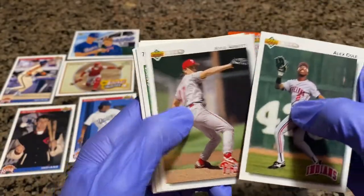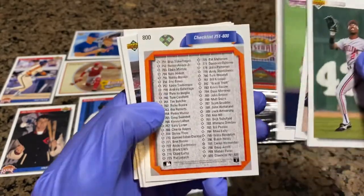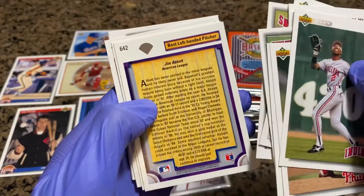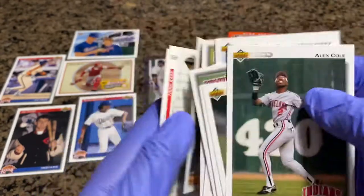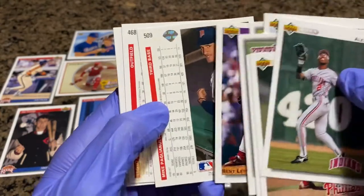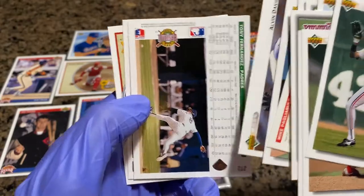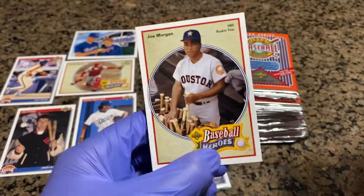Alex Cole. Kyle Abbott again. Carlos Hernandez. Andres Galarraga checklist. Julio Valera. Scott Scudder. Best Left-Handed Pitcher — Jim Abbott. Mike Palagarulo. Jim Abbott — the one-handed, one-armed pitcher. Lloyd Mosby. Alan Davis. Tony Fernandez. Ricky Henderson. And — Baseball Heroes, Joe Morgan! Nice card.